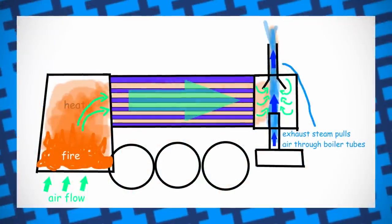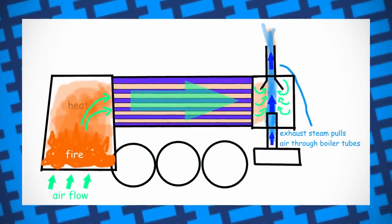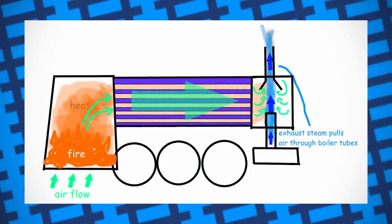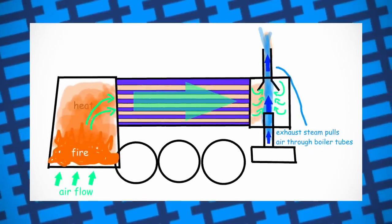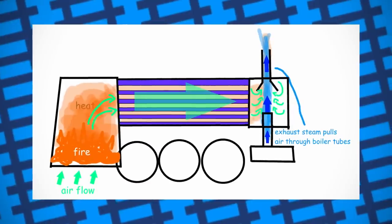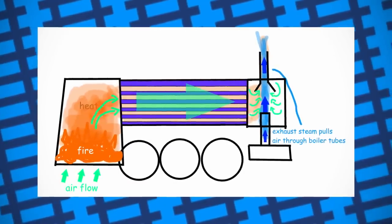To simplify: as a steam locomotive is moving along, used steam from the cylinders is exhausted into the engine's smoke box. As the steam leaves the engine's funnel, it pulls air with it to create a draft. The draft helps pull hot air from the firebox through the boiler tubes, helping heat the boiler and increase pressure.